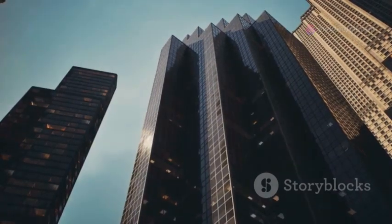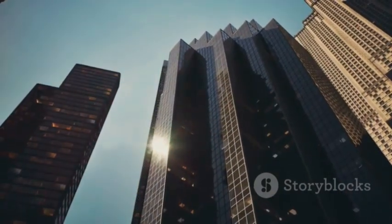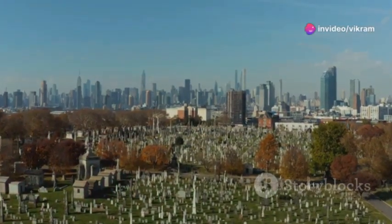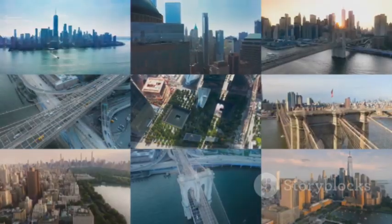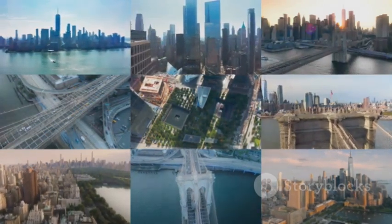As we navigate this urban landscape, we encounter remnants of bygone eras juxtaposed against contemporary masterpieces. The Dutch gambrel roofs peek out from beneath the shadows of towering structures, while stately federal-style buildings stand as proud reminders of the nation's nascent years. This essay embarks on a journey through time, tracing the evolution of New York City's architecture.